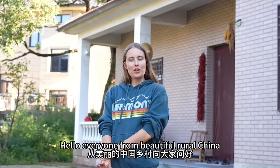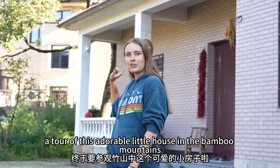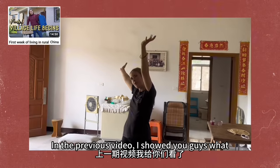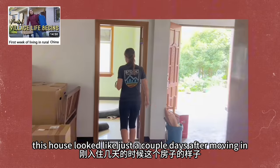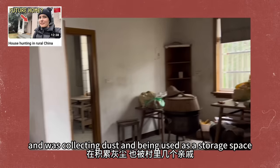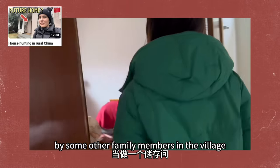Hello everyone from beautiful rural China. Today is what you've all been waiting for — a tour of this adorable little house in the Bamboo Mountains. In the previous video, I showed you guys what this house looked like just a couple days after moving in, and prior to that it had been abandoned for quite a few years, collecting dust and being used as a storage base by some other family members in the village.